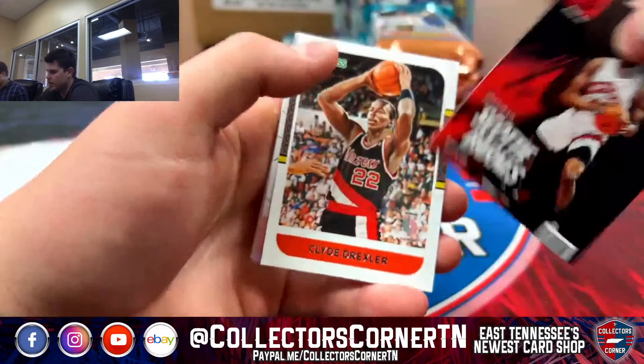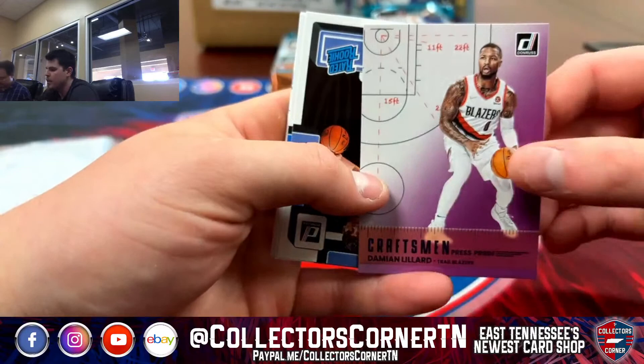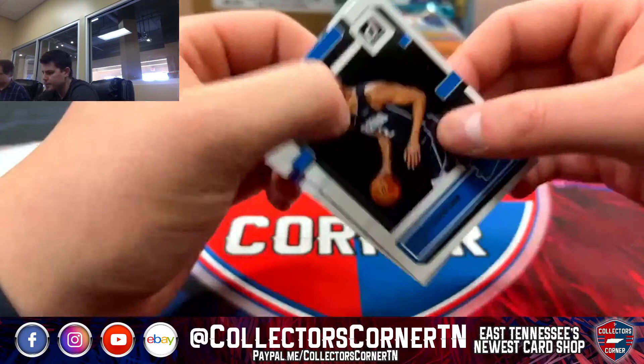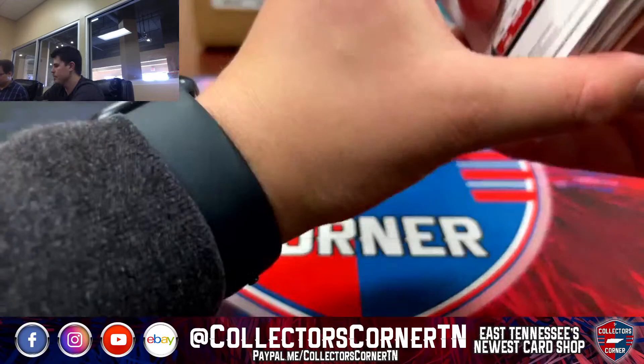We've got a Trae Young Craftsman, Scotty on the Marbles, Clyde on the throwback, a Lillard Purple on the Craftsman. We've got Jake Lauria, Jalen Williams, Agbaje, Caleb Houston, and Keegan Murray for the Kings.